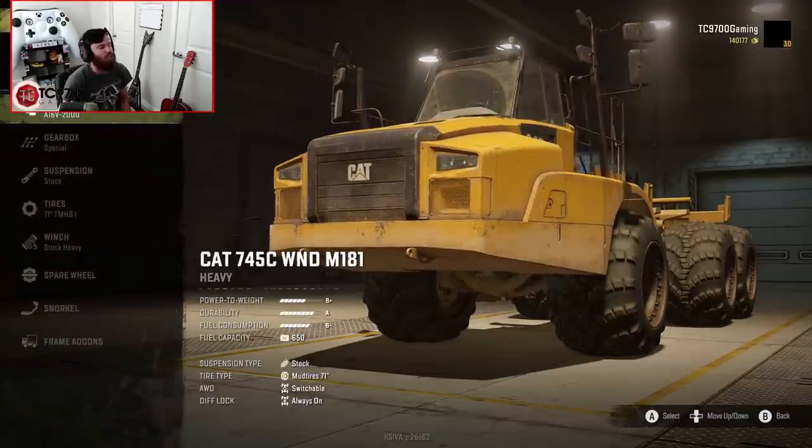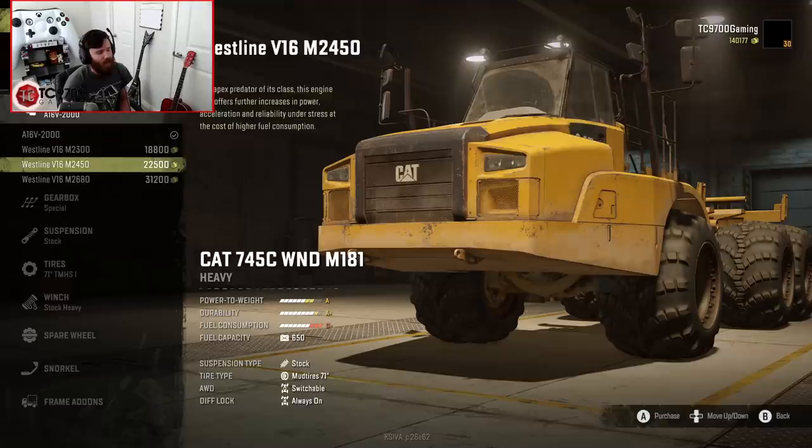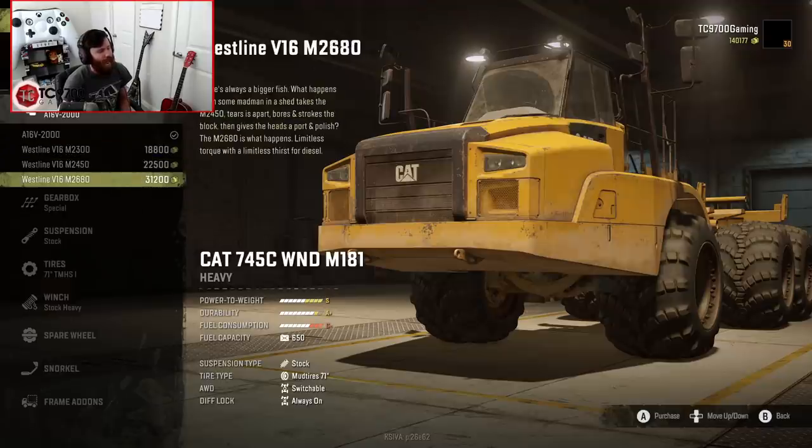This thing is obviously ginormous, and there are quite a few different engine options. There's the A16V2000, which has a B+ power-to-weight rating. The next engine up gets you an A-, the next gets you an A, and the final engine — the Westline V16 M2680 — gets you an S. I'm not quite sure how campaign-friendly that engine is, but it's there if you want it.